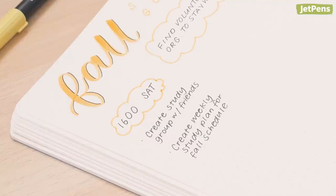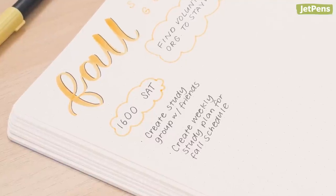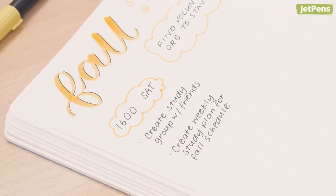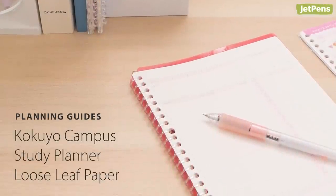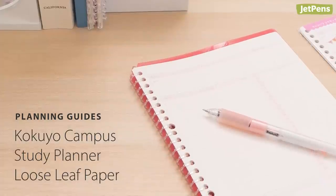That way, you'll have a roadmap to success that is attainable and easy to follow. Once you set your goals, write them down. This makes objectives more real and helps you commit to them.